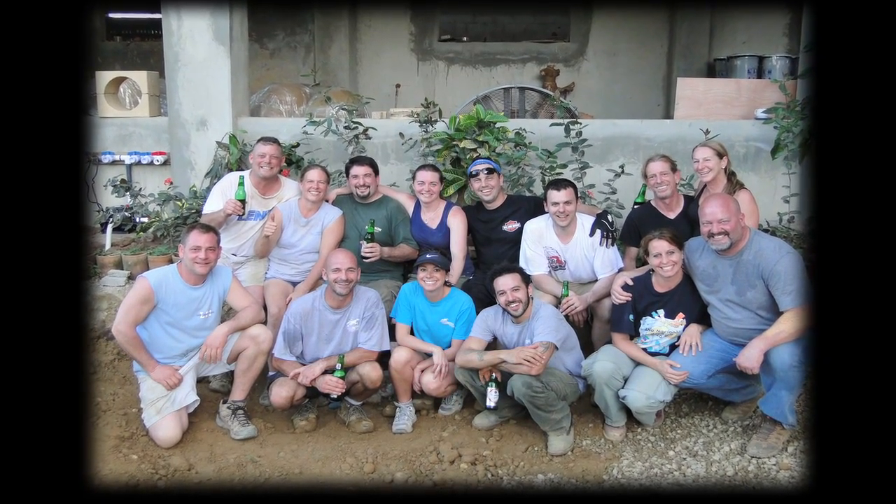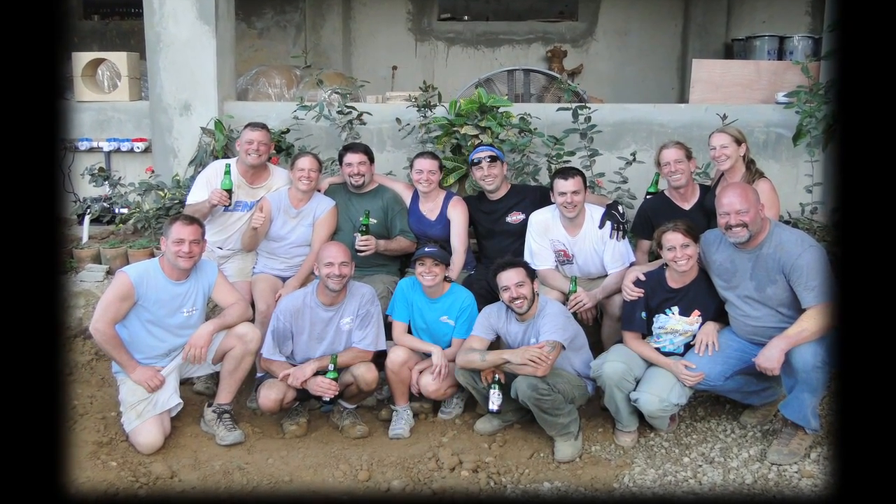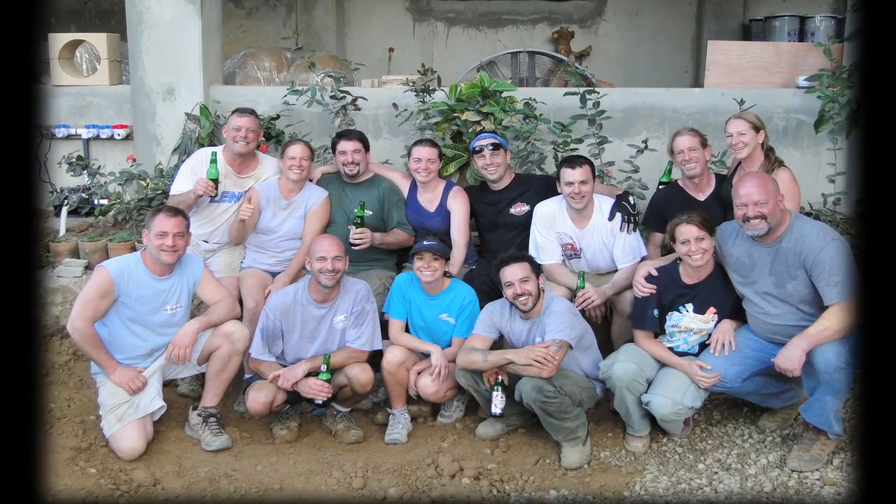Thank you to our dedicated volunteers who made this project possible. You have decided to use your life to serve others and we are so thankful. Additionally, I would like to thank our hosts Michael and Lisa Valentine.